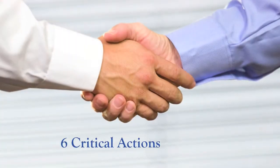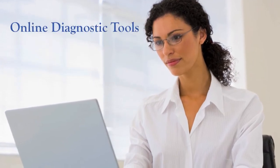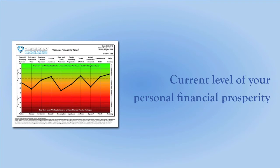And the six critical actions you must take when planning a transition out of your practice. This handy desk reference also introduces a series of online diagnostic tools that you can use to measure the productivity and profitability of your clinic and the current level of your personal financial prosperity.